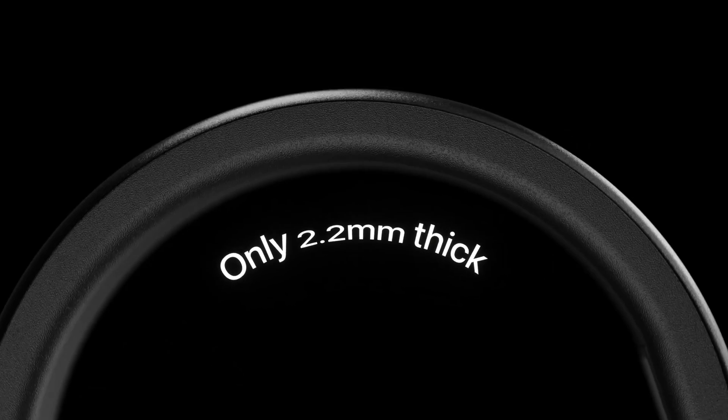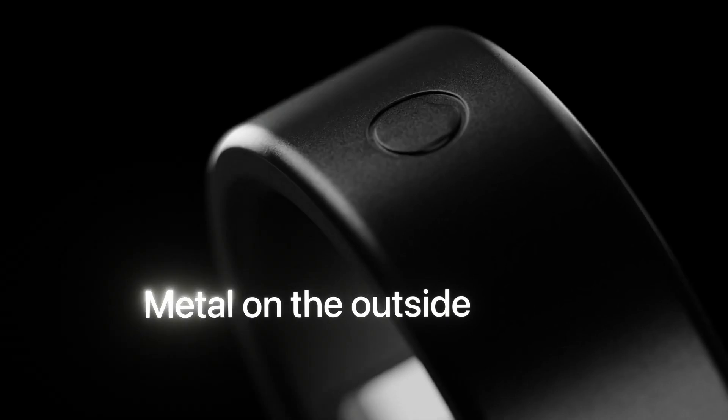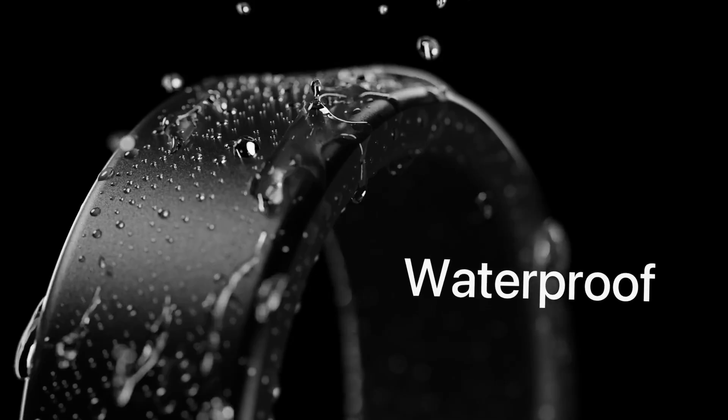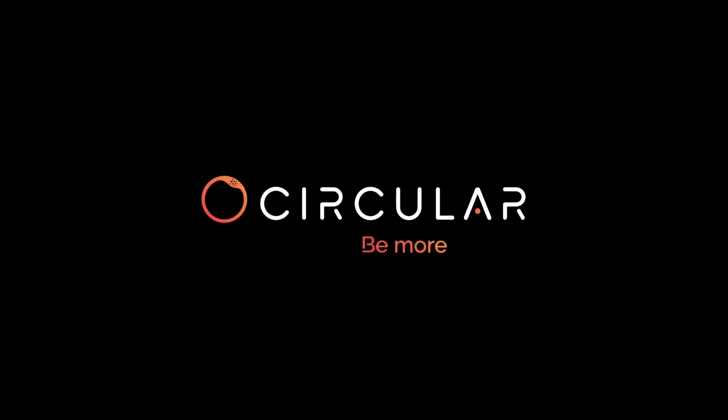So there you have it, a roundup of the top smart rings in 2024. Each ring has its strengths and weaknesses, so choose the one that best fits your lifestyle and needs. Whether you're looking for comprehensive health tracking, convenient payment solutions, or budget-friendly options, there's a smart ring out there for you.